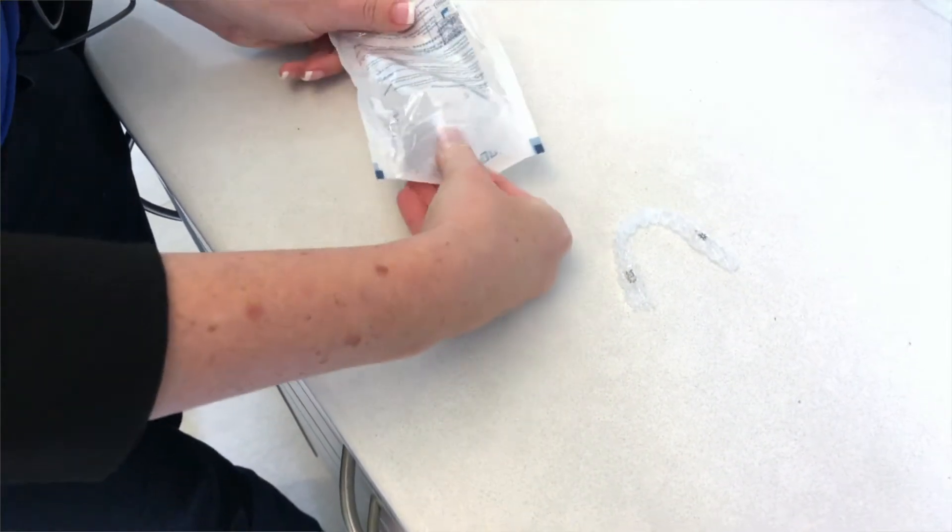The first week you wear Invisalign is not so fun — it's mildly annoying because you're not used to it. We like to think the first three to five days are a bit of an adjustment period, but after that no one really has a problem. Then we'll see you periodically throughout treatment to make sure everything is completed and done well.